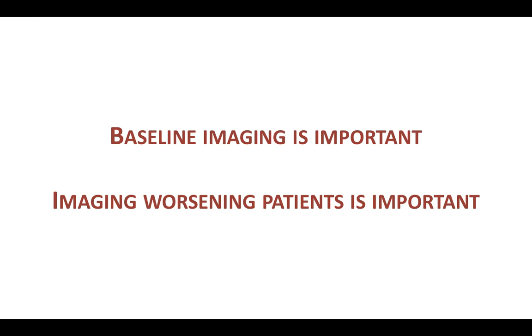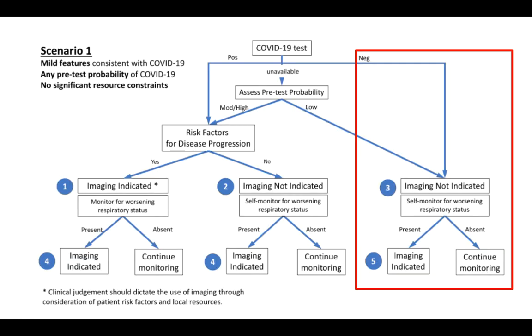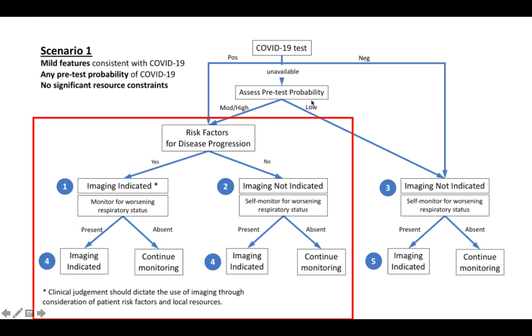The Fleischner Society created three practical scenarios. Scenario one: a patient with mild features of COVID-19 in a setting with no significant resource constraints — enough PPE, CTs, x-rays, ICU beds, ventilators, etc., which currently applies to India. Focusing on the key points: if the COVID-19 test is negative, do not perform imaging — just monitor the patient, and image only if symptoms worsen. If the test is positive but the patient is mildly symptomatic or asymptomatic, do not perform imaging unless there are risk factors for disease progression such as old age, uncontrolled diabetes, or hypertension, as judged by the referring physician. If those risk factors are present, baseline imaging is indicated.